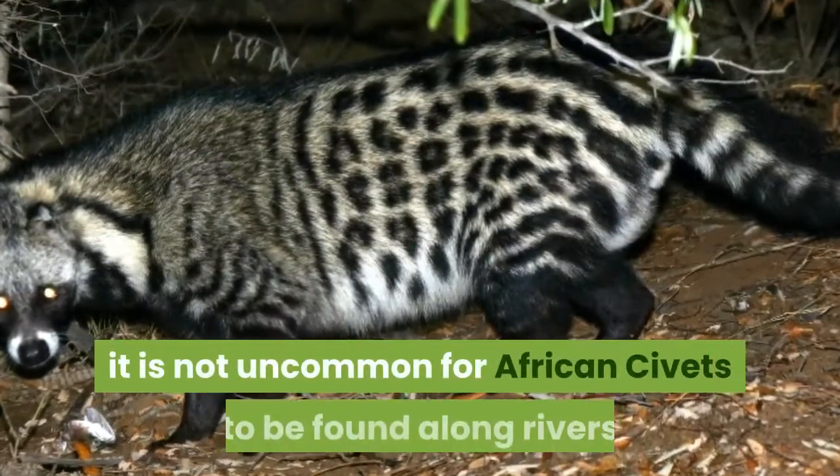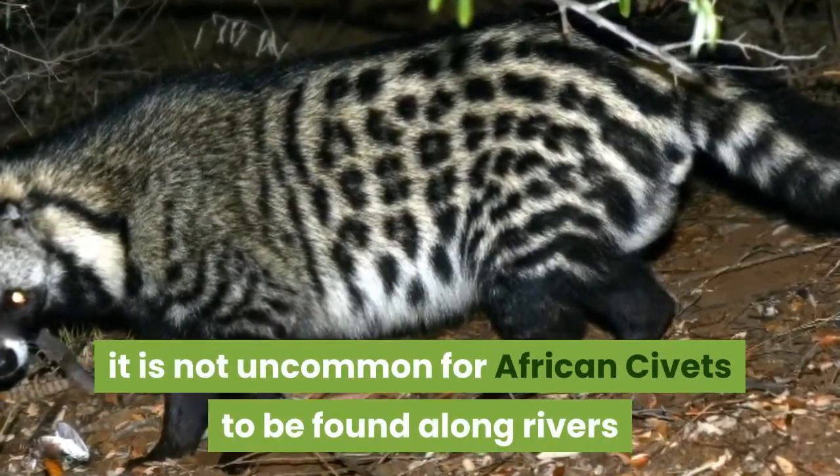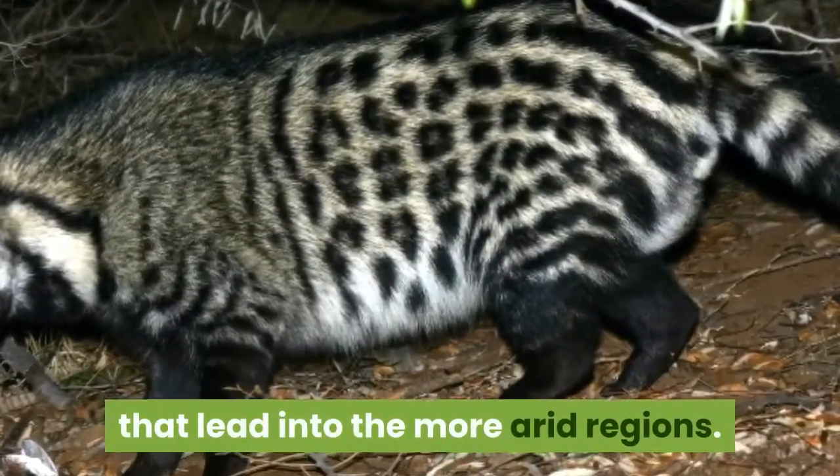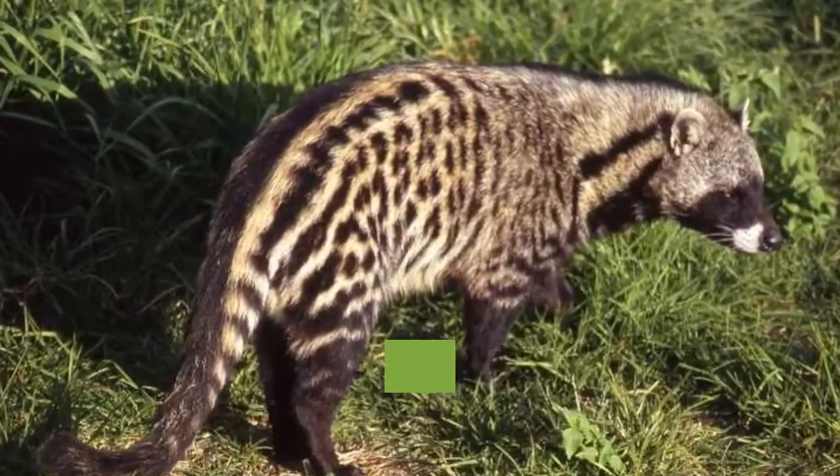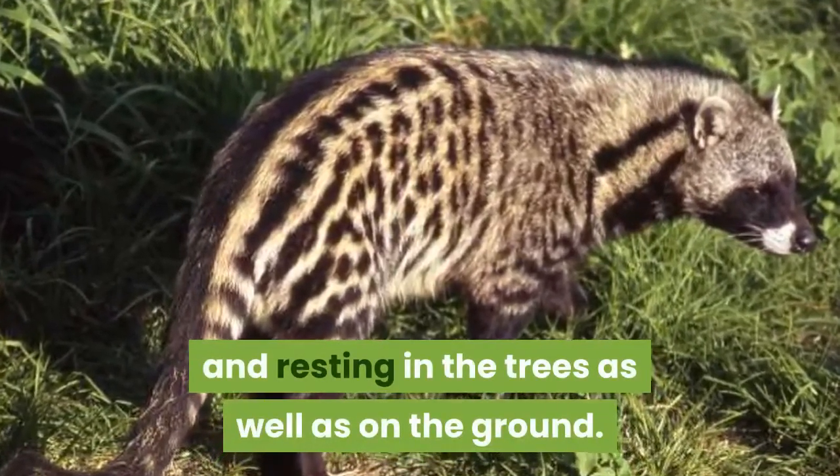Despite this, it is not uncommon for African civets to be found along rivers that lead into the more arid regions. They are capable swimmers and often spend their time hunting and resting in the trees as well as on the ground.